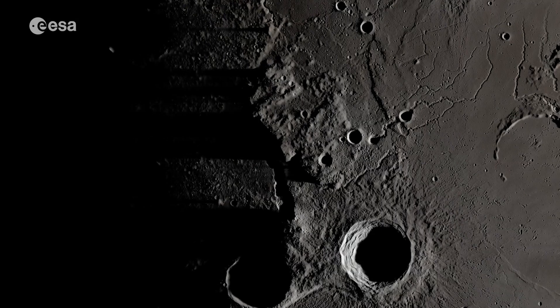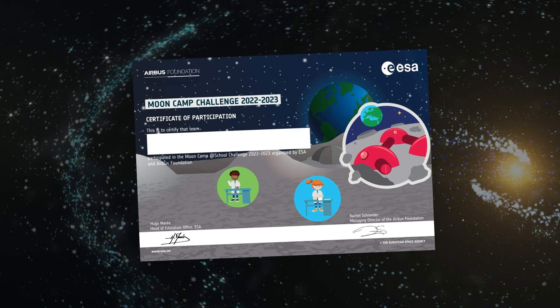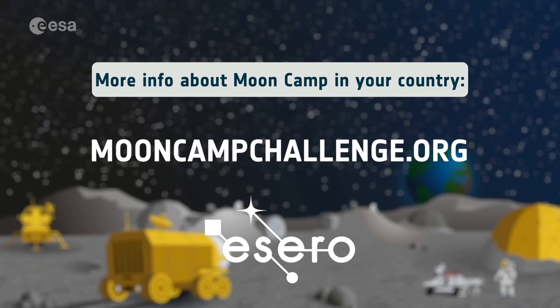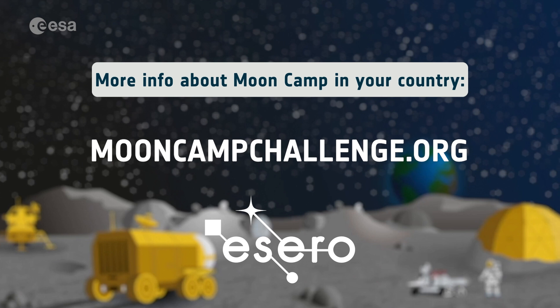Select the space location you prefer and get creative. All teams that submit a project will receive a participation certificate and join an online event with an ESA astronaut and space experts. Visit the website for more information. We look forward to having you on this exciting space adventure.